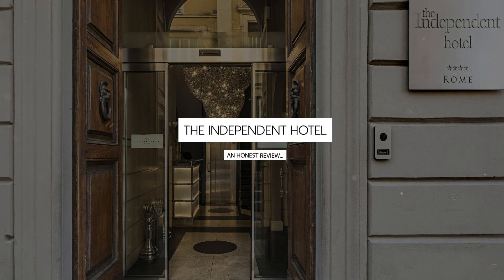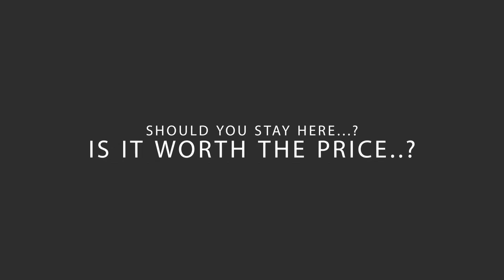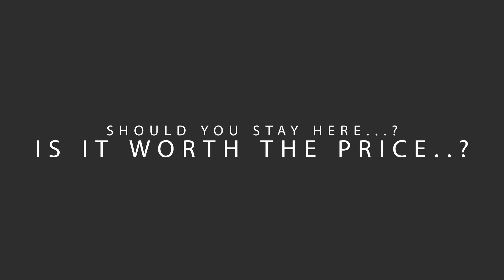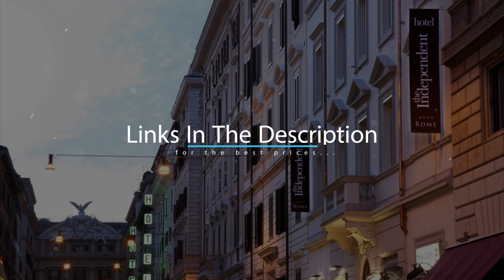Today, we're diving deep into a review of the Independent Hotel, located in Central Station, Rome. Let's find out if this hotel lives up to its reputation, and if you should stay there. For booking a stay at the most ideal price, check out the link in the description.